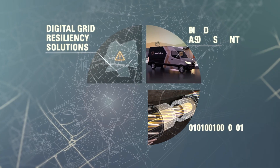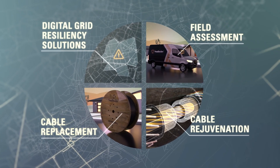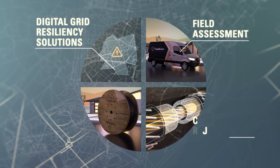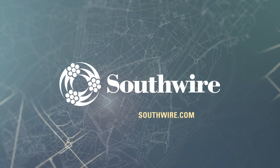Combine our reel tracking services with Southwire digital solutions to better deploy capital and minimize O&M expense. Contact your Southwire sales representative today.